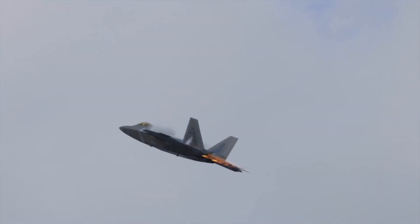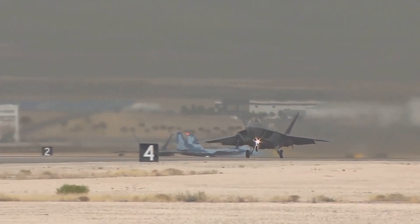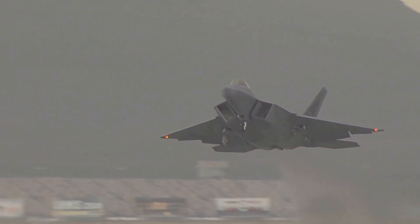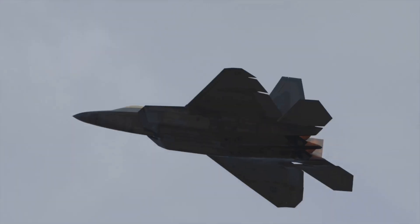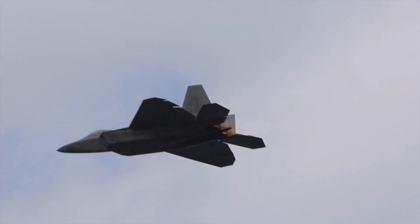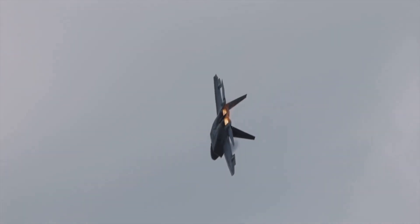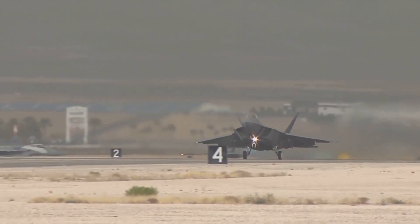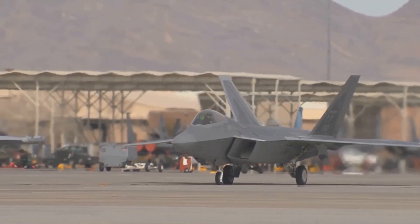Number 3 is the F-22 Raptor, the icon of 5th generation air dominance. Its AN/ALR-94 system uses over 30 antennas to passively detect and geolocate threats from hundreds of miles away. The F-22 can operate in total electronic silence, mapping enemy defenses without revealing its own position. When needed, its AN/APG-77 AESA radar delivers pinpoint jamming and electronic attacks. The Raptor's sensor fusion and stealth make it nearly untouchable. It can share its intelligence with other assets, acting as the unseen eyes of the fleet. The F-22's electronic dominance is unmatched.